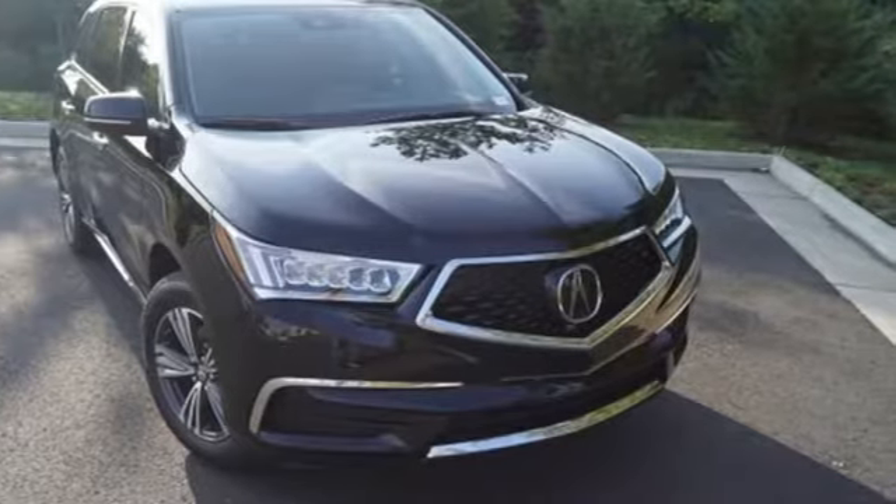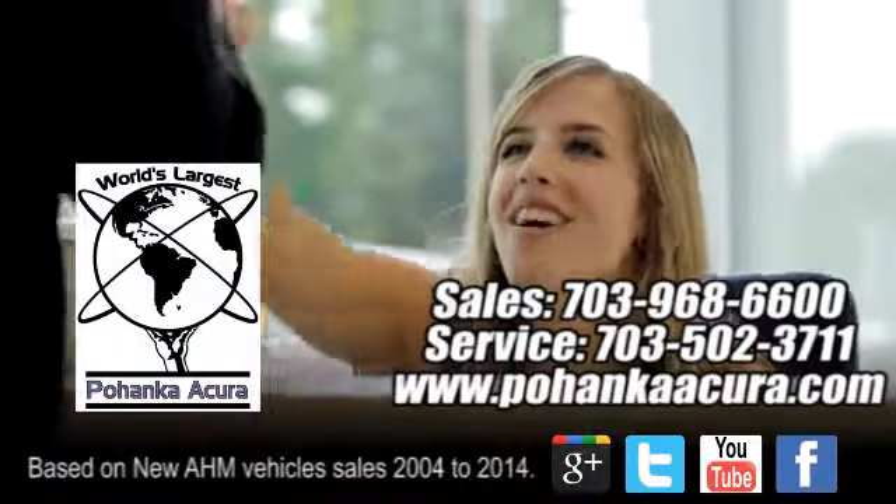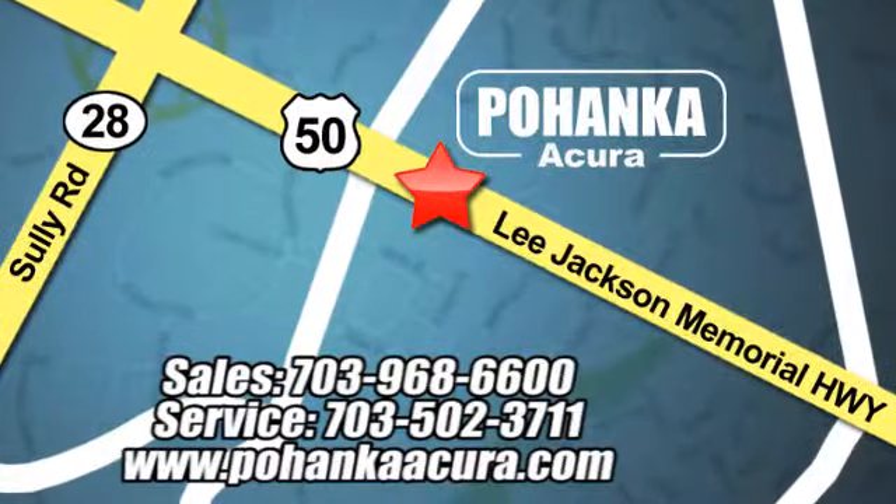Get behind the wheel today. Pohenka Acura is a great place to buy a car. We're conveniently located at 13911 Lee Jackson Memorial Highway, Route 50 in Chantilly.